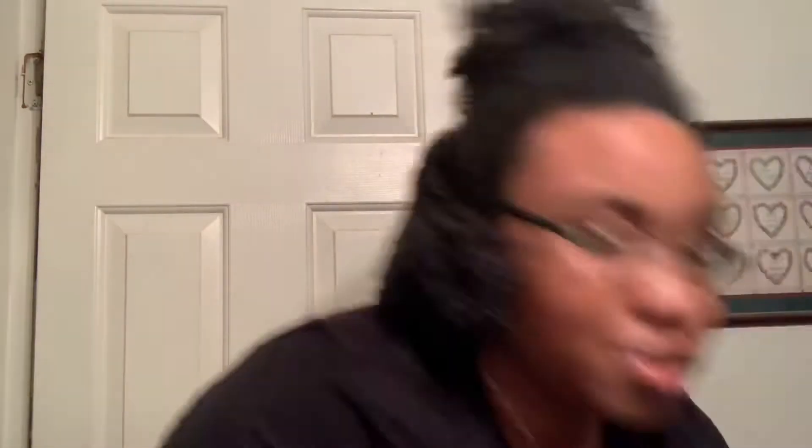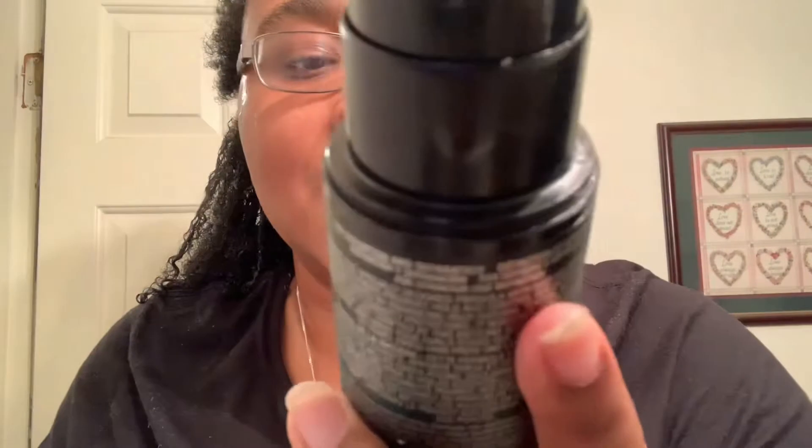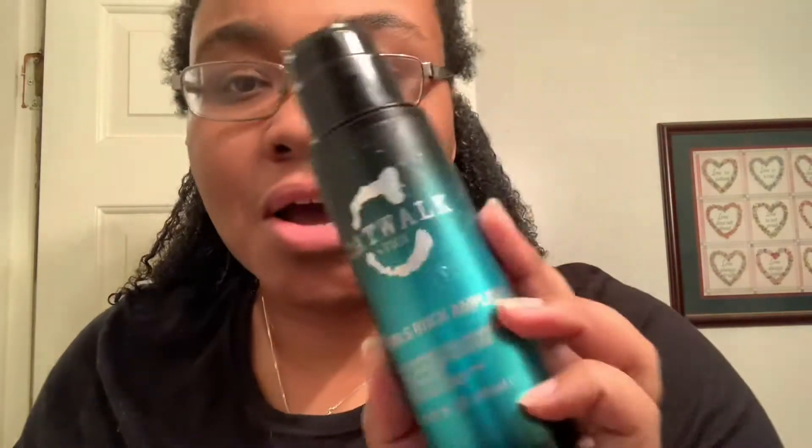So my stepmom — she's white, in case y'all didn't know — she gave me this. She gave me this Catwalk by TIGI, and it's their Curls Rock Amplifier. And it's supposed to be put in curls. Boom.